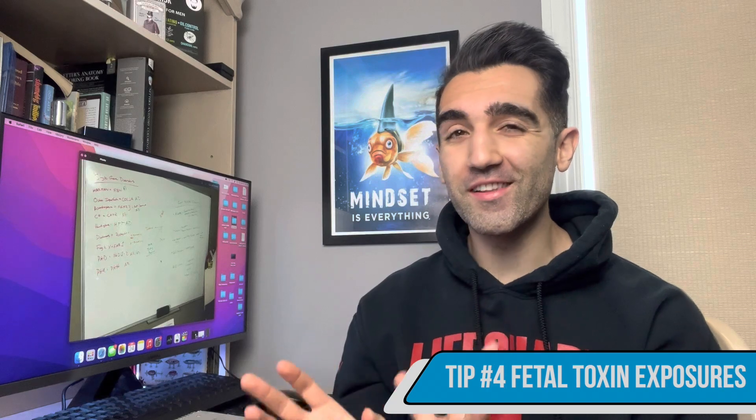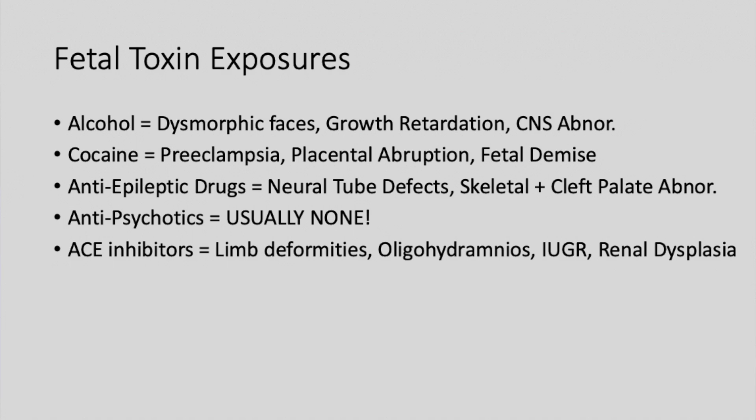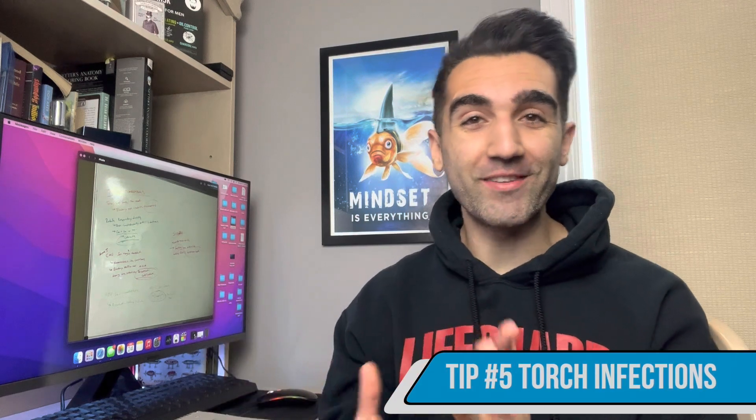Point number four is fetal toxin exposures. Listen for buzzwords: alcohol causes dysmorphic faces, growth retardation, and CNS abnormalities. Cocaine causes preeclampsia, placental abruption, and fetal demise. Anti-epileptics cause neural tube defects, skeletal abnormalities, and cleft palate. Anti-psychotics are generally safe for fetal exposure — don't confuse this with paroxetine, which you do not give to pregnant patients. ACE inhibitors cause limb deformities, oligohydramnios, IUGR, and renal dysplasia. Note that heparin is safe in pregnancy.